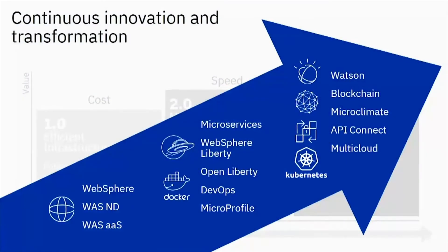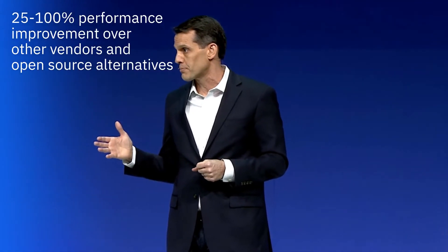What you see on the screen right now is a timeline of innovations from the WebSphere portfolio. When you think about that 1.0 stage of cloud, where customers are really focused on price, performance, and efficiency, WebSphere is there. WebSphere version 9 delivers a 15 times performance improvement over version 6. Independent studies from industry analysts suggest WebSphere will give you a 25% to 100% performance improvement over other vendors and open source alternatives.